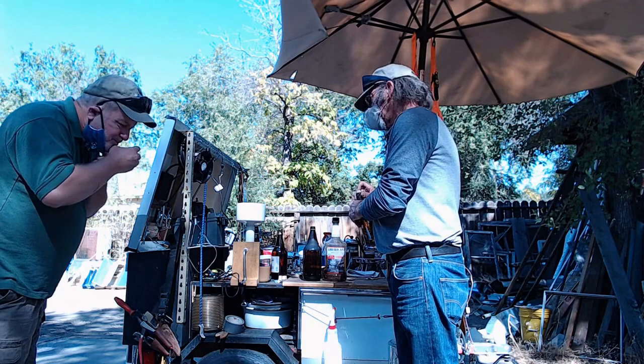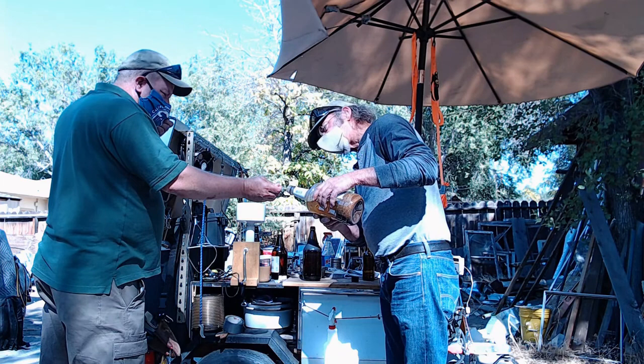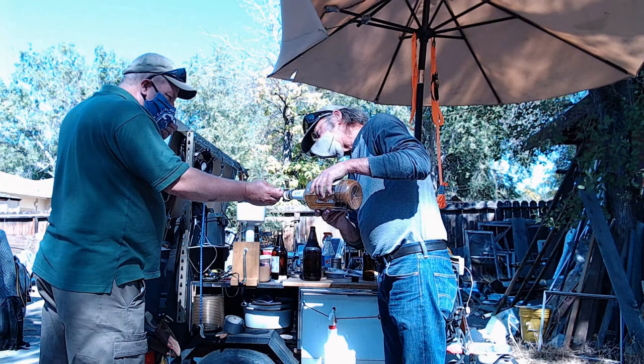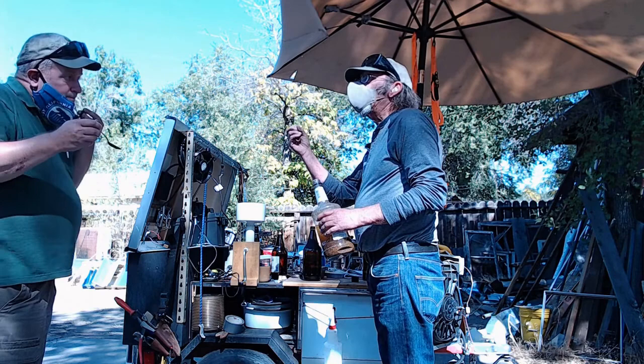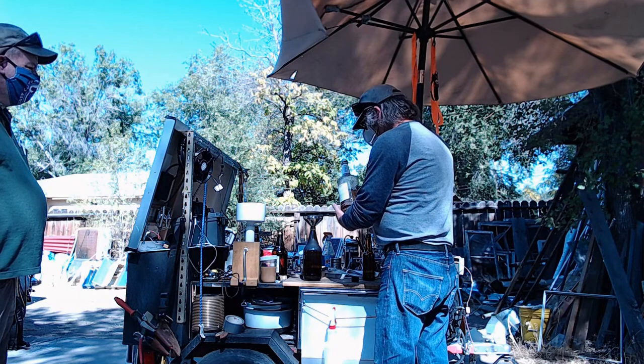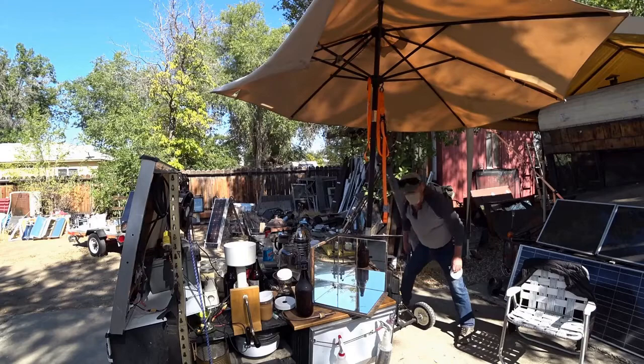This is absinthe before it's distilled. I wanted to do this just to show you the difference in taste. You see what distillation does — it completely removes most of the bitter. So we're going to show you how the still works. We're going to pour this into here and put it on here. Now we have our absinthe bottle ready.